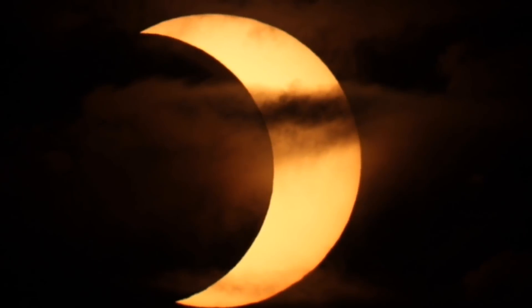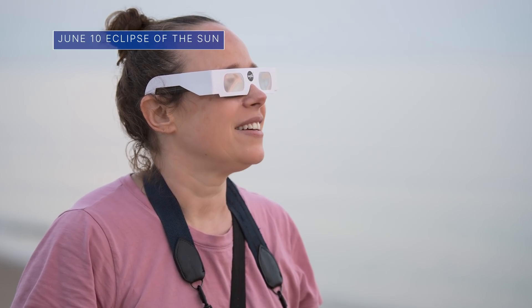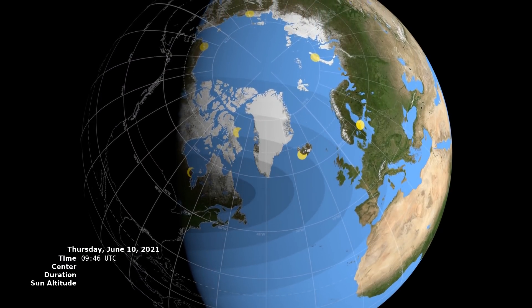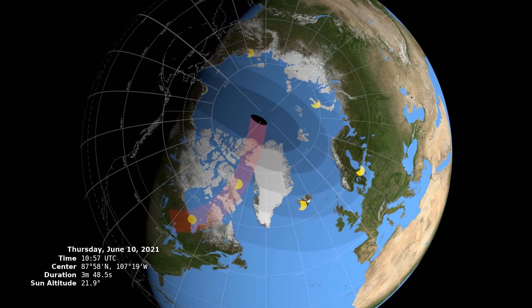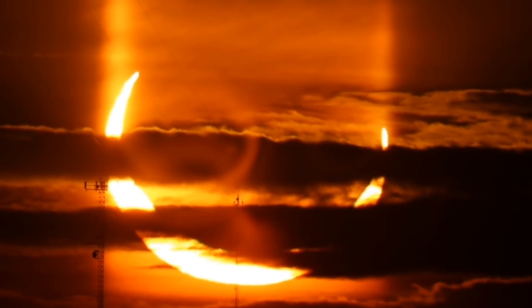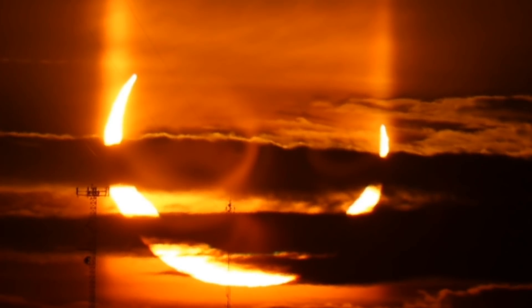On June 10, people across the Northern Hemisphere had a chance to experience an annular or a partial eclipse of the sun. Canada, Greenland, and northern Russia experienced an annular eclipse, during which the alignment of the moon, sun, and Earth are such that there appears to be a ring of fire around the moon. Elsewhere, including in parts of the eastern U.S. and northern Alaska, the moon only blocked a smaller portion of the sun.